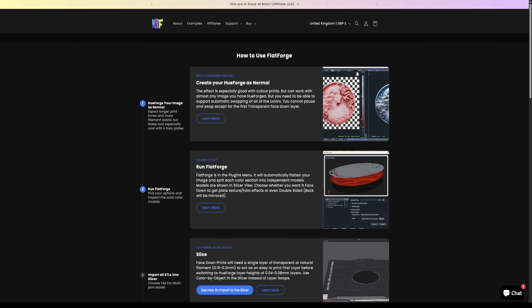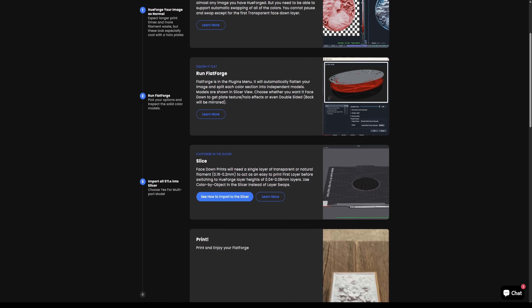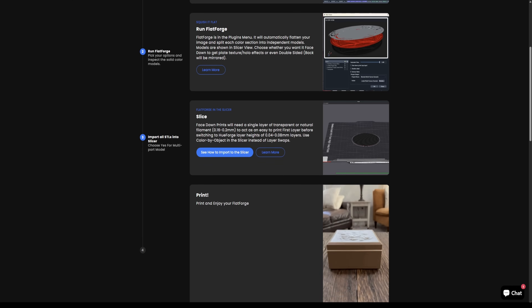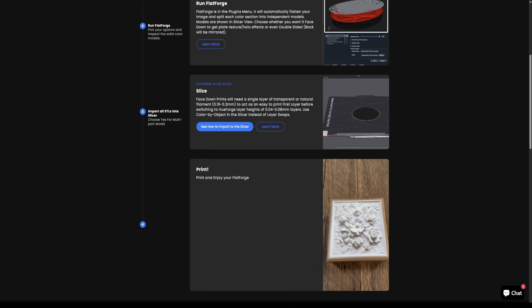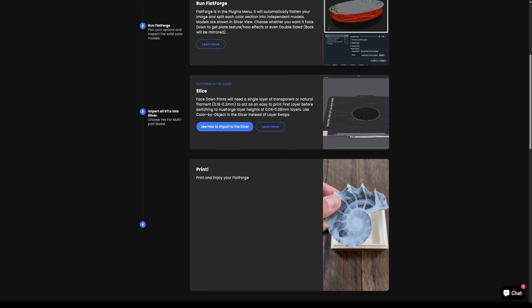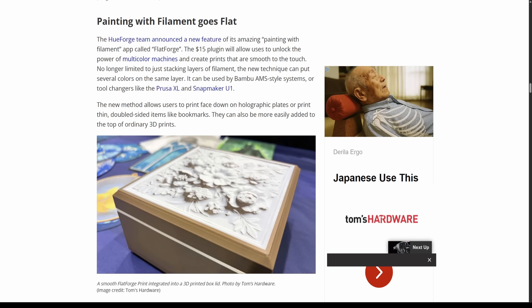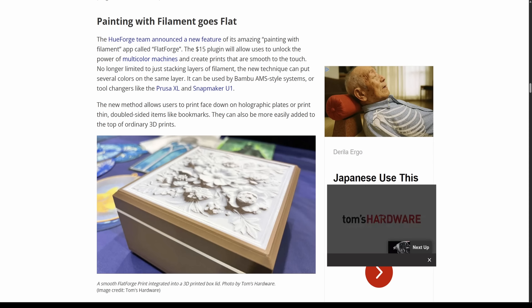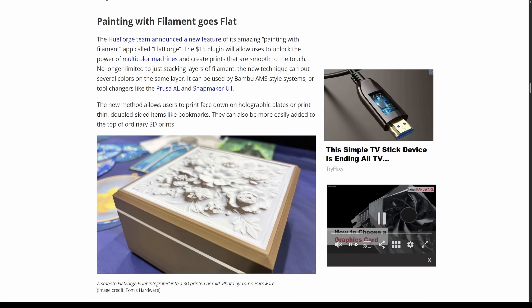It works best with AMS systems and tool changers like the Prusa XL or the Snapmaker U1, letting you create bookmarks, coasters and even two-sided prints with subtle gradients and holographic effects. Of course, there's a trade-off — longer print times and more filament waste on single-nozzle setups — but it's a fantastic step forward in colour-based additive art. Do you think Flatforge will transform how we approach filament art, or will the slower prints and waste hold it back?